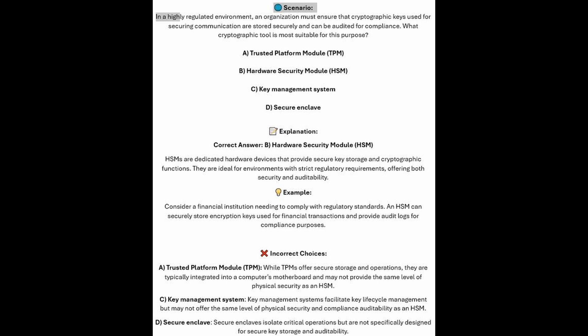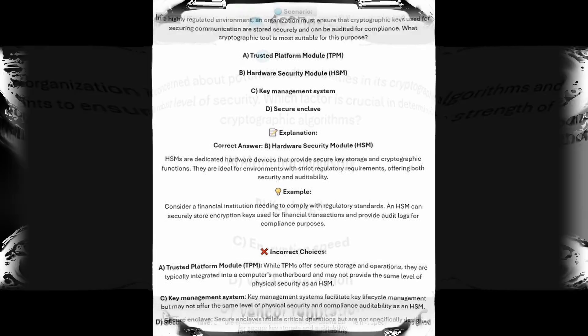And now for the incorrect answers. Whilst TPM or Trusted Platform Module offers secure storage and operations, it is typically integrated into a computer's motherboard and may not provide the same level of physical security as an HSM. Key Management Systems facilitate key lifecycle management but may not offer the same level of physical security and compliance auditability as an HSM. And Secure Enclaves isolate critical operations but are not specifically designed for secure key storage and auditability.